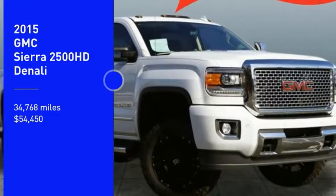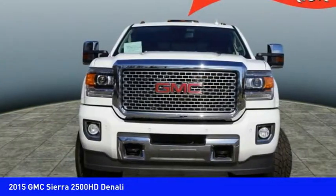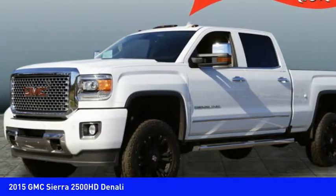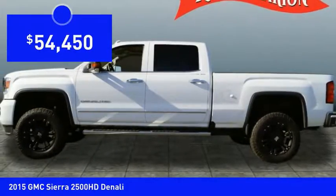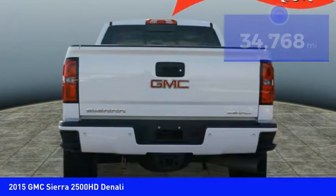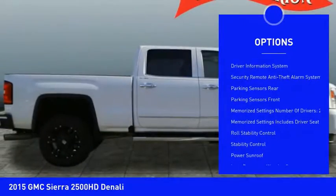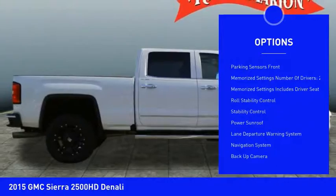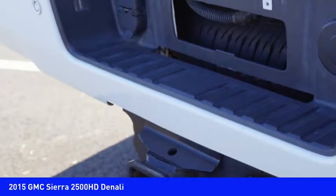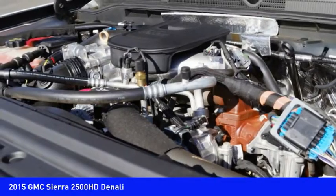Take a ride in the 2015 GMC Sierra 2500 HD. This vehicle has all your workhorse basics covered, priced below $55,000 with less than 35,000 miles. Great options include heated seats, power sunroof, navigation system, backup camera, stability control, remote engine start, traction control, Bluetooth, power steering, and cruise control. Searching for a dependable vehicle that looks great? You found it — stop in today.